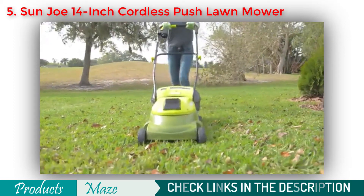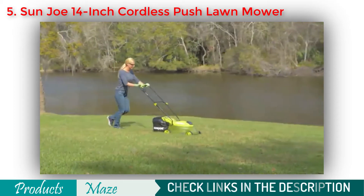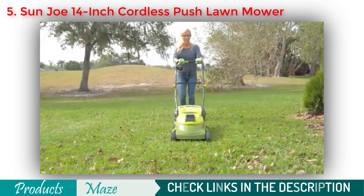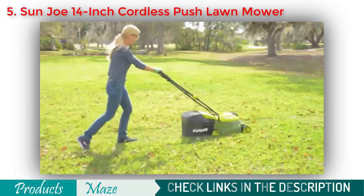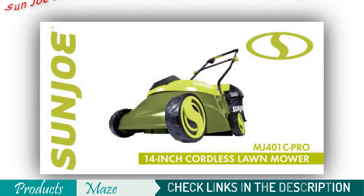The MJ401C is driven by a long-life, peak-performance, rechargeable 28-volt lithium-ion battery for the ultimate in cordless convenience. And when the workday is done, simply plug back in and power up. The MJ401C 28-volt 14-inch cordless lawnmower from Sunjoe — get equipped.